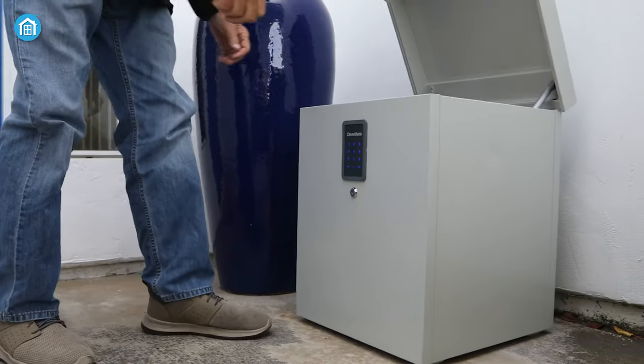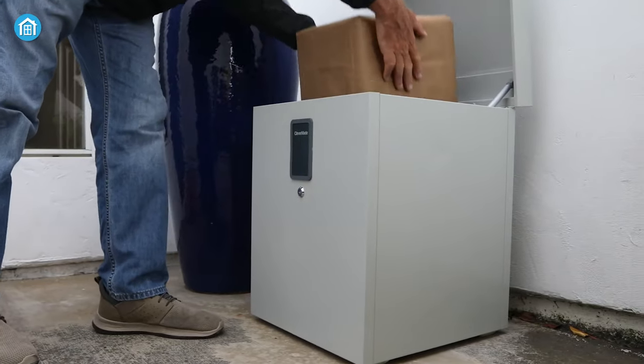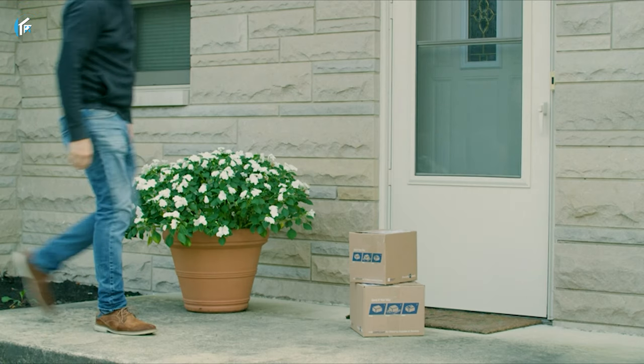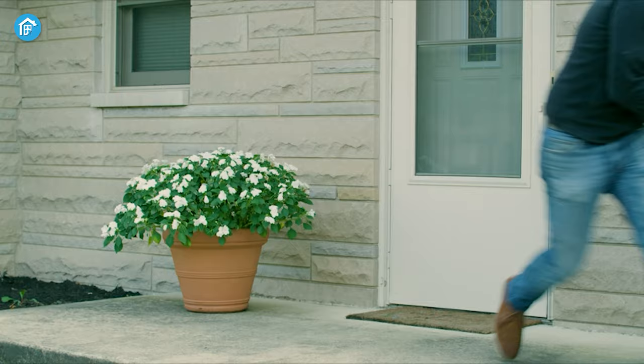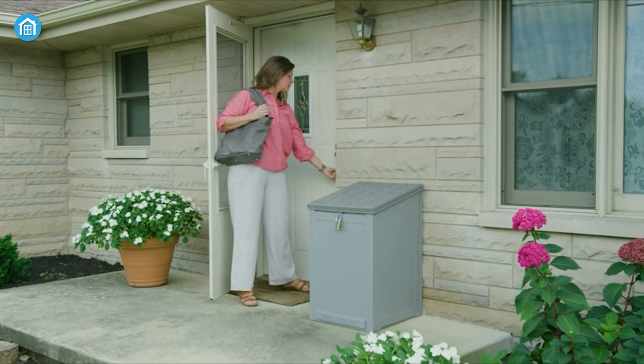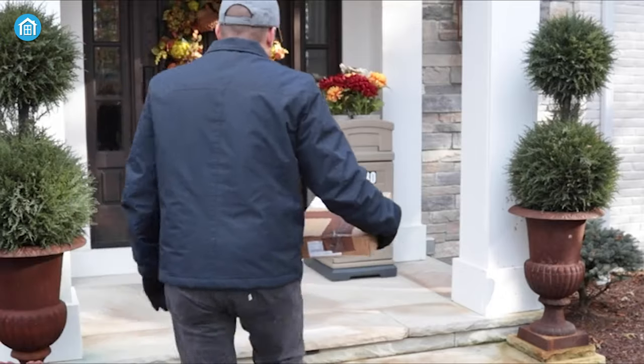A parcel dropbox is an essential addition to modern homes and businesses seeking safe and secure deliveries. Because you never know — anyone can steal your parcel or it might get damaged at any time. So if you're looking forward to getting one for your house, here are our few recommendations.